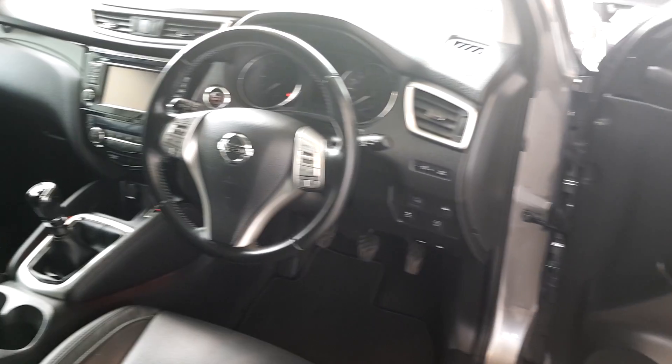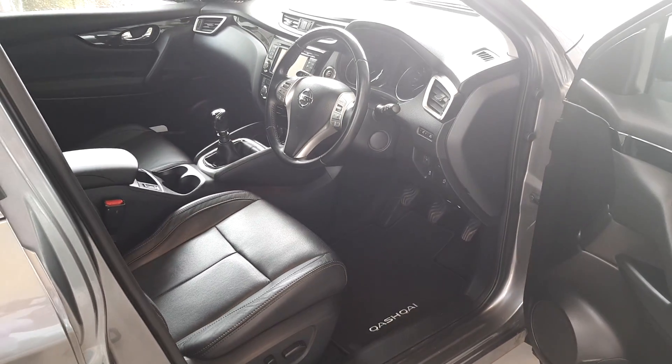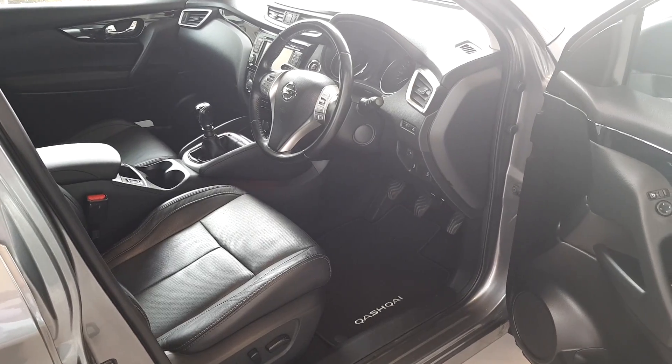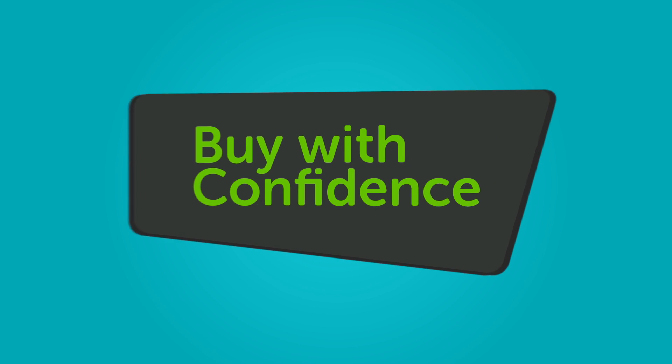We believe you should be able to purchase in a way that suits you. Talk to us about our flexible finance options and we'll put a plan in place. And when it comes to trade-ins, Windsor will give you an instant quote at a fair market price. So drop by today and we'll help you trade up to the perfect Windsor Certified.